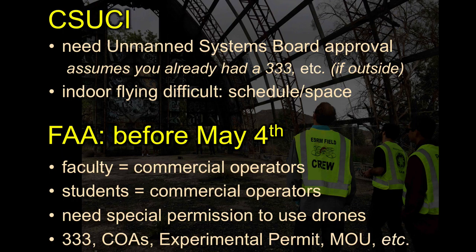Before the most recent missive from the FAA — the Federal Aviation Administration — this is the situation that we had here at CSUCI. We created the Unmanned Systems Board, which is analogous to a human subjects board or an IRB that we use when we want to do polling or human subjects testing. The Unmanned Systems Board exists to help you achieve your goals and to make sure we're doing any kind of research or teaching safely here on campus.